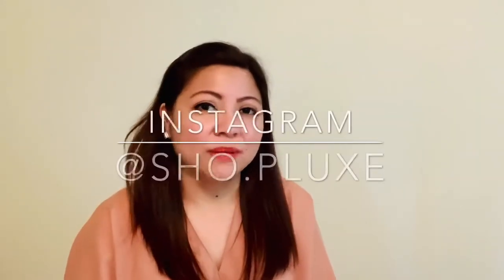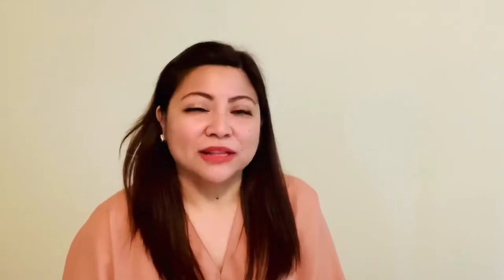Please don't forget to like and subscribe and hit the notification bell so you'll never miss a new video. Also, please follow me on Instagram at ShopLux, which I will link down below.